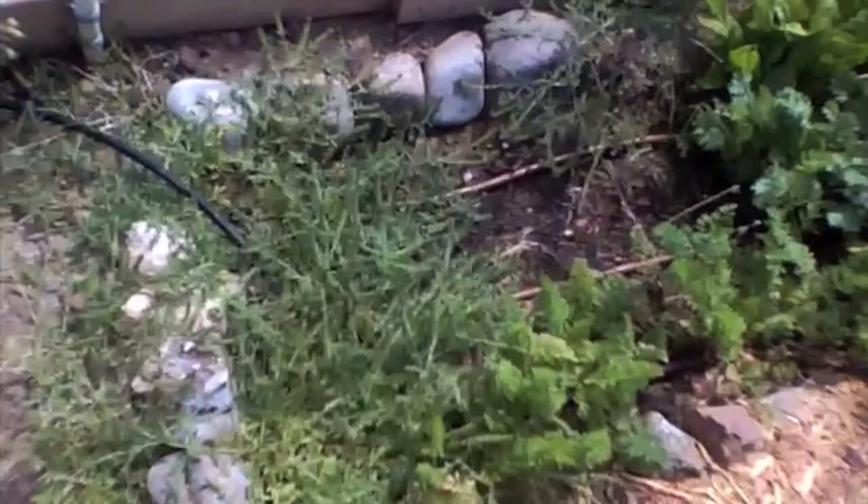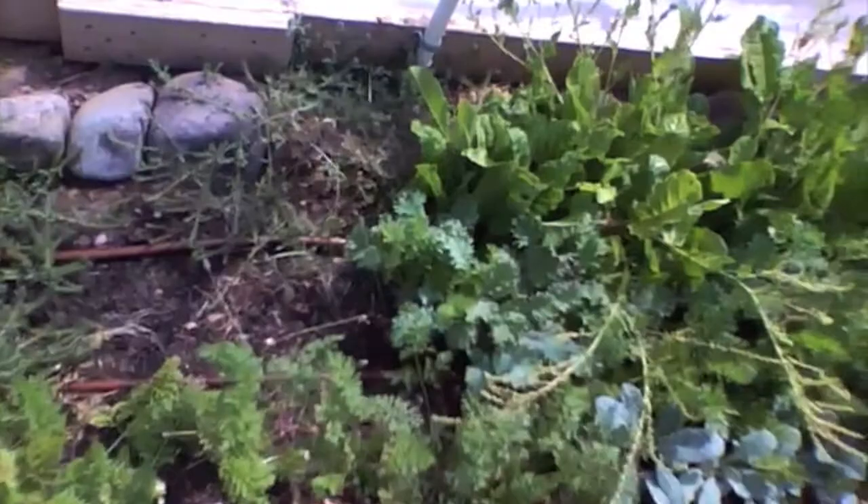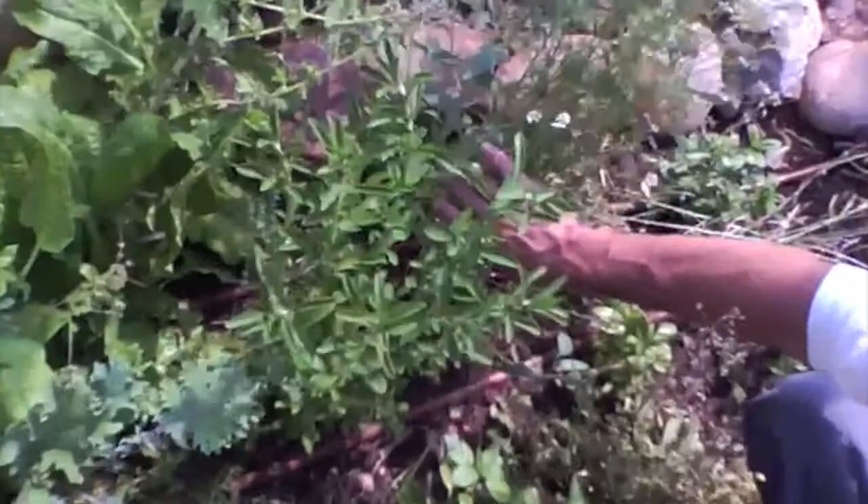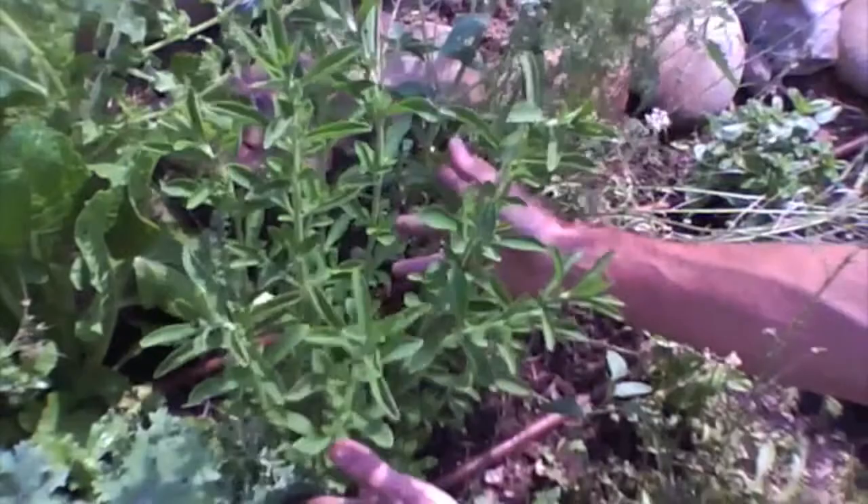We got carrots here, kale, chard, and some seed coming on. Many of you may not know what stevia looks like — that's what stevia looks like when it's unrefined, and it has all that good plant chlorophyll and stuff, which is really what you're looking for.